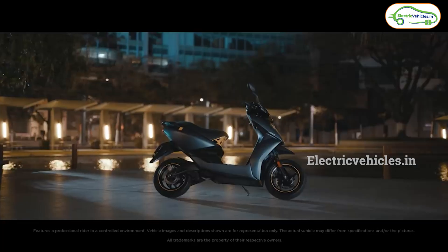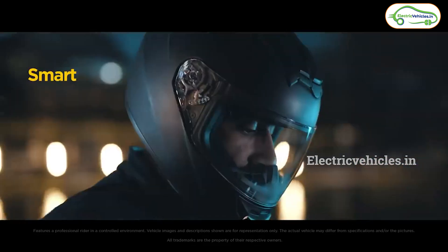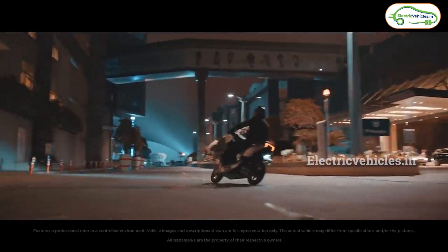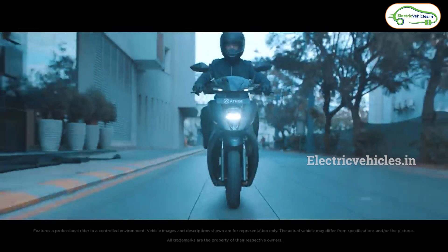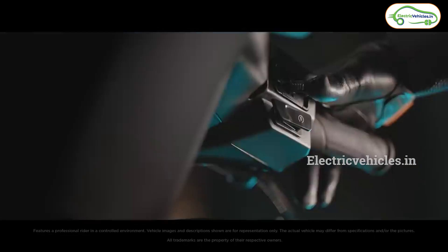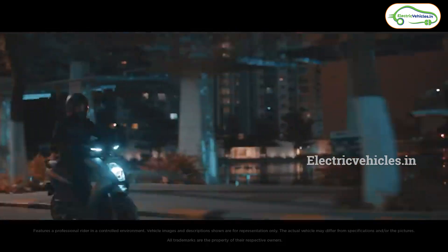Friends, next news is from Ather. Currently, Ather offers two variants — the Ather 450X base model and the Ather 450X Pro Pack. Recently, both scooters' prices have come down, but they are still expensive compared to other electric scooters in the market. Ather is planning to launch a new electric scooter within a 1 lakh budget. The name of this new variant is going to be Ather 450S. Ather will remove some features and offer less range in this 450S variant. We can expect it within three to four months at around 1 lakh rupees.